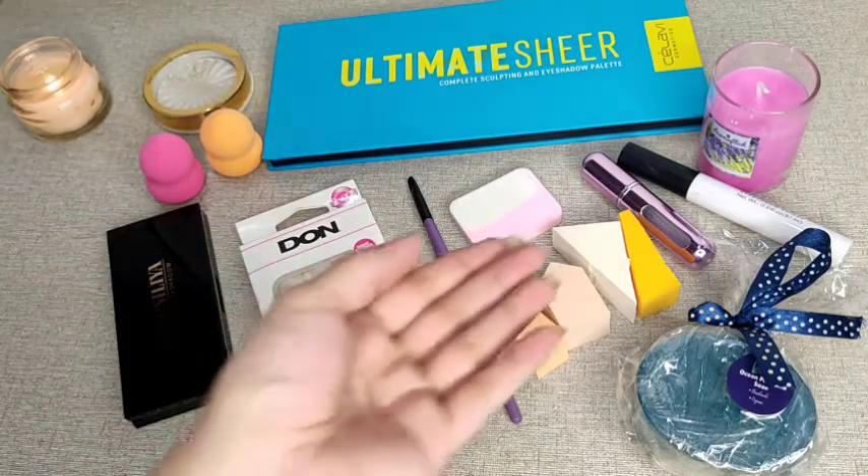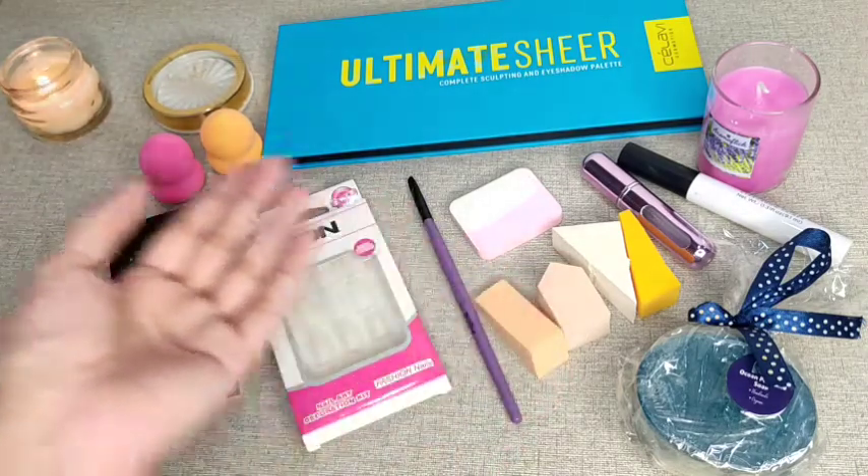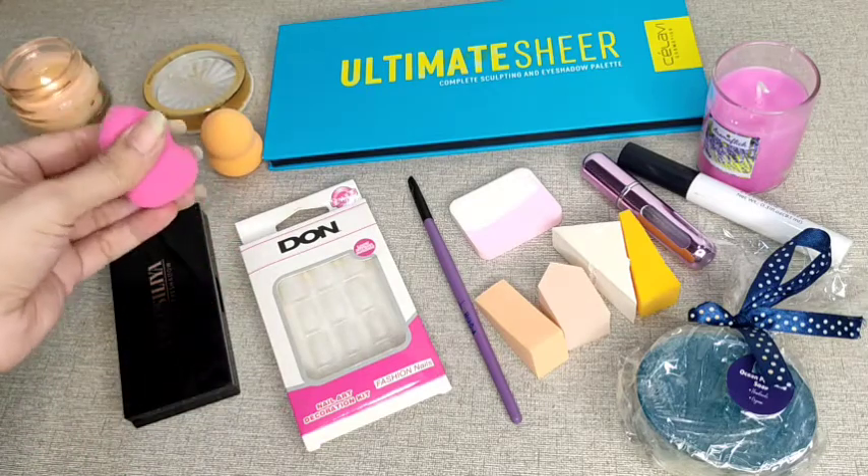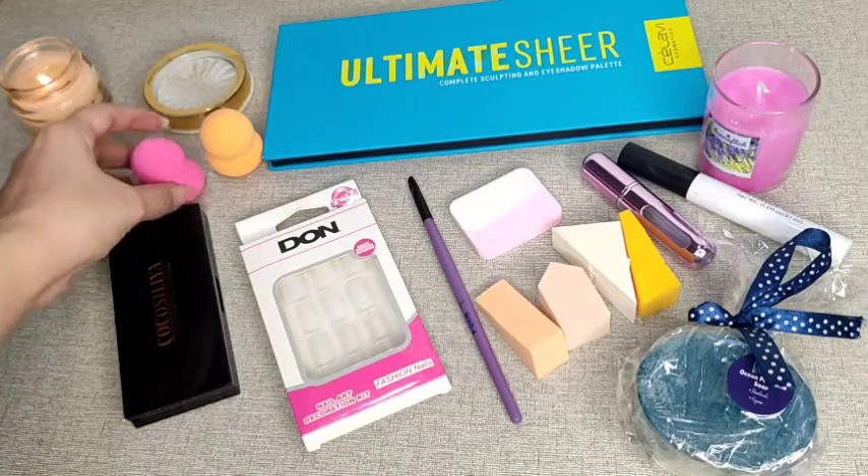Next we have these colorful cute beauty blenders — sponges in different shapes, different colors, and they are very soft beauty blenders.